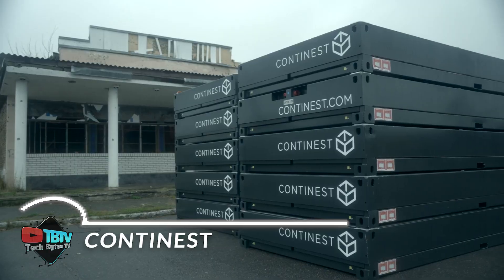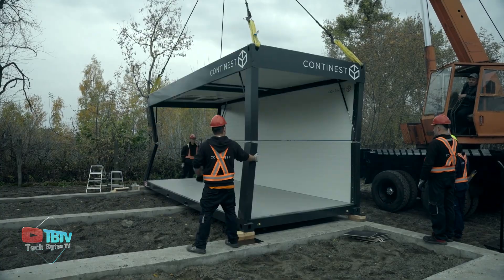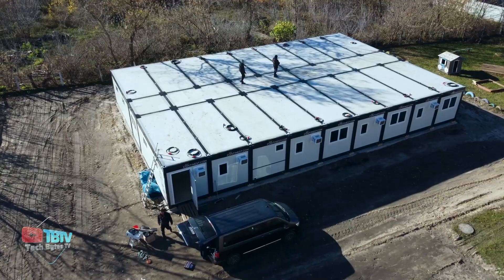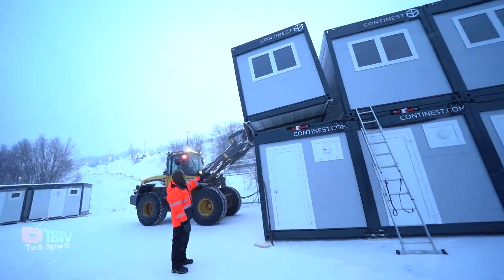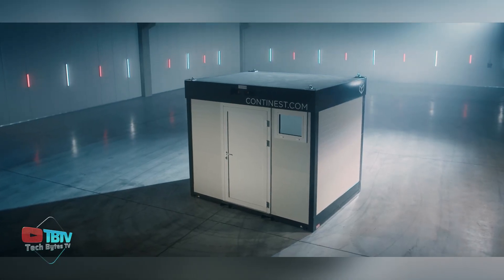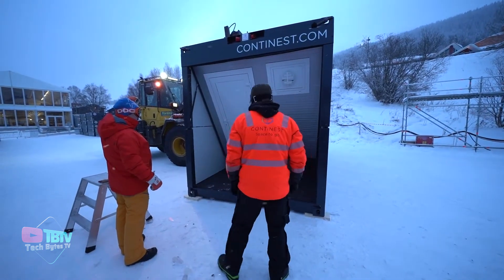Continest is an innovative collapsible container solution that leads the market in providing rapid construction solutions. Its design meets the needs of situations that require temporary and versatile infrastructure to accommodate large crowds. It can be used in a variety of contexts, from providing accommodation, offices, and meeting rooms, to serving as lockers, storage space, or even cooling and heating facilities.